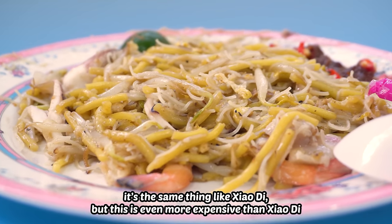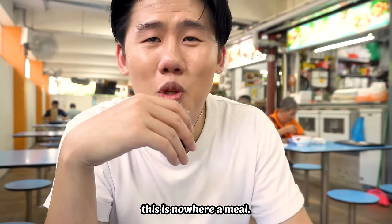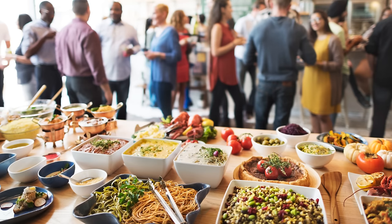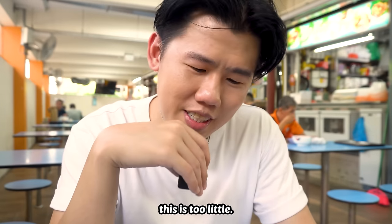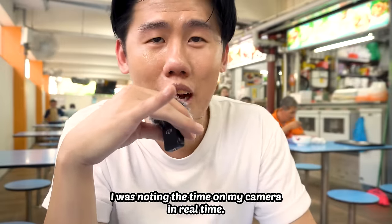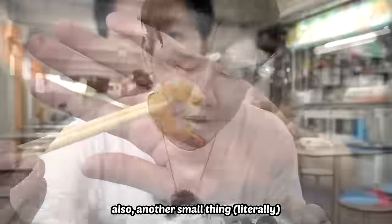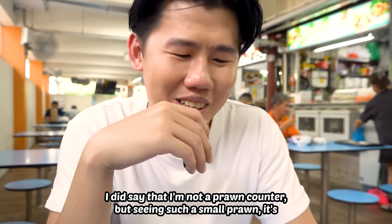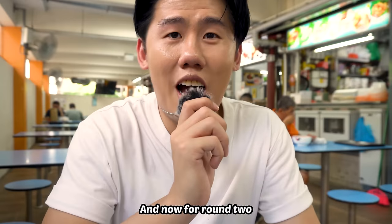And now for the misses. The amount is still a little — it's the same thing like Xiao Ti, but this is even more expensive than Xiao Ti. I don't mind paying more, but this is nowhere near a meal. This is the amount of noodles I would get at a business seminar catering, where you're too shy to eat much. This is too little. I noted the time on my camera — I took like three minutes to finish this. Also, the prawns are the smallest prawns I've ever seen. I'm not a prawn counter, but seeing such a small prawn is very comical. Nevertheless, still a very good plate. And now for round two.